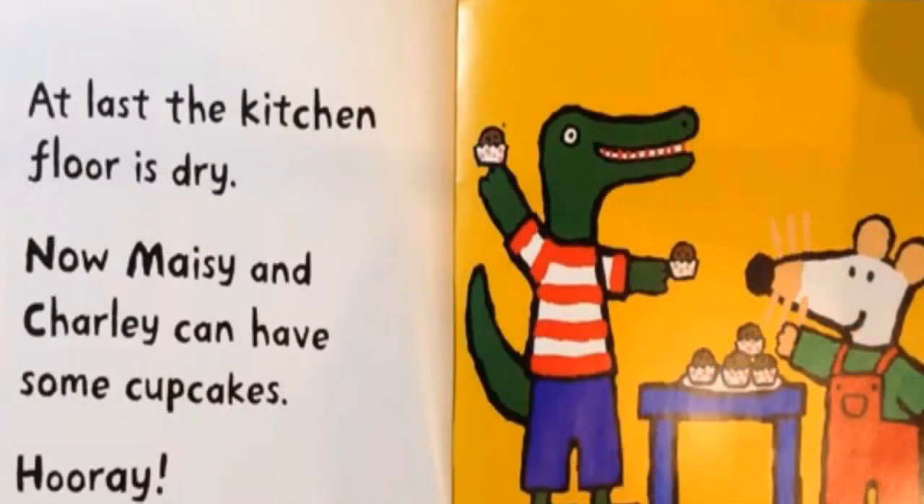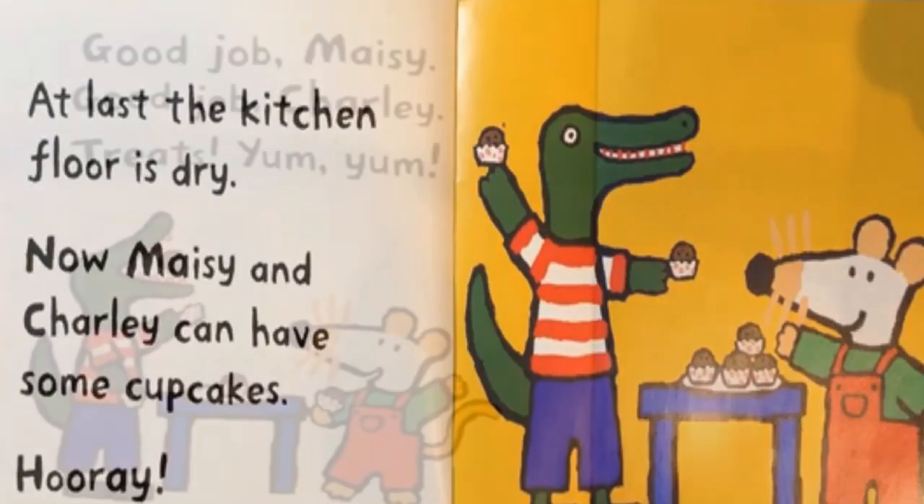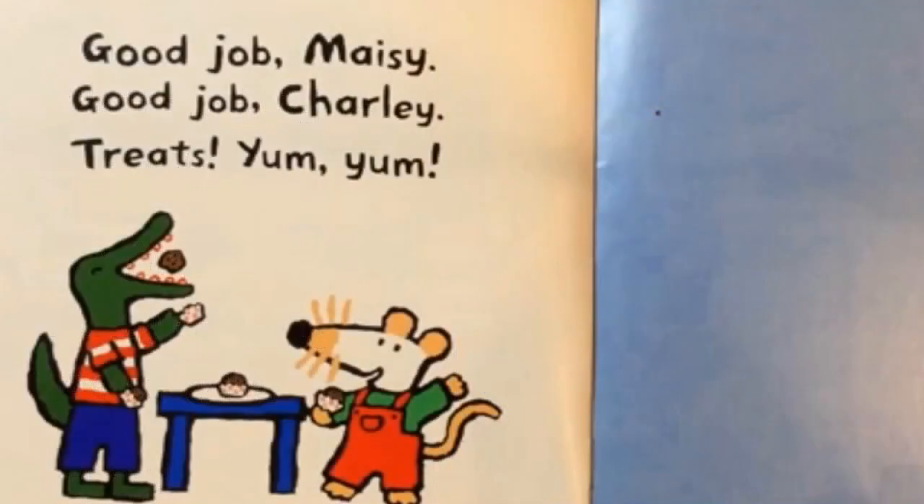At last, the kitchen floor is dry. Now Maisie and Charlie can have some cupcakes. Hooray! Good job, Maisie. Good job, Charlie. Treats! Yum, yum!